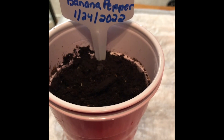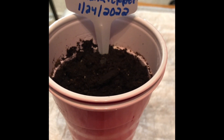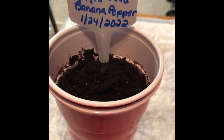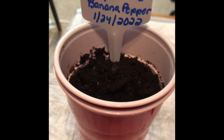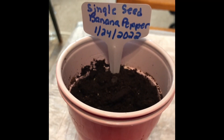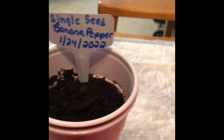Hello G Quad family, welcome back to our channel Garden Quilt and Art Traditions. Today is an update for three different things. One is for the single seed challenge, which will be a banana pepper received from GG's Natural.